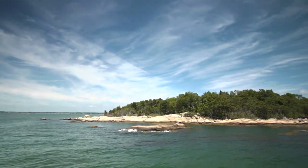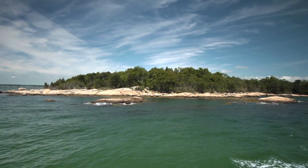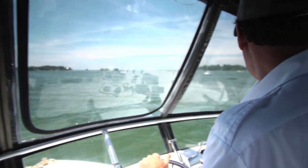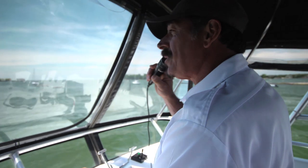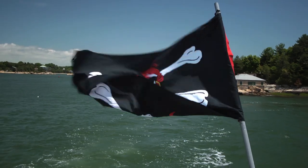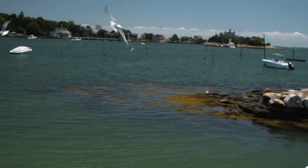We are here with Captain Mike from the Sea Mist Thimble Island Cruises. Captain Mike, what can we expect today on this cruise? Well, we've got a beautiful day out here. The wind is just right for a nice calm ride, and we're going to go around 25 islands and give you a description of each. I hear there are so many stories about the different islands — do you have a favorite? I always like telling about the pirates, especially for the young kids that come on board. We really have some fun with that.